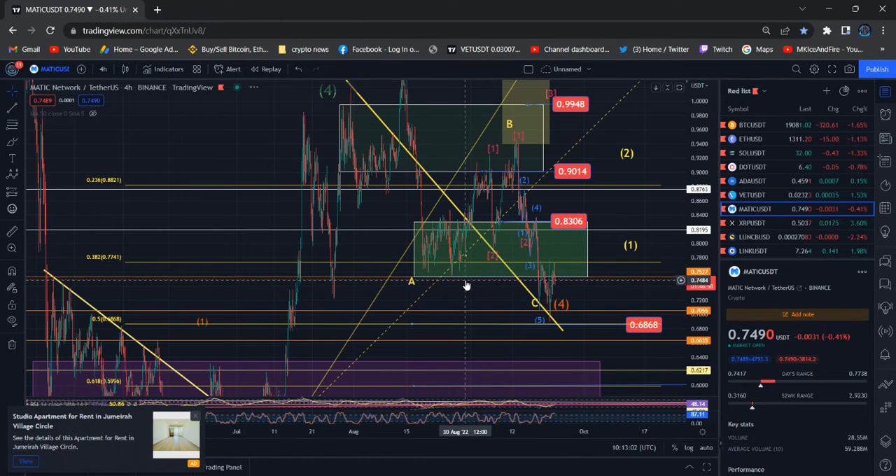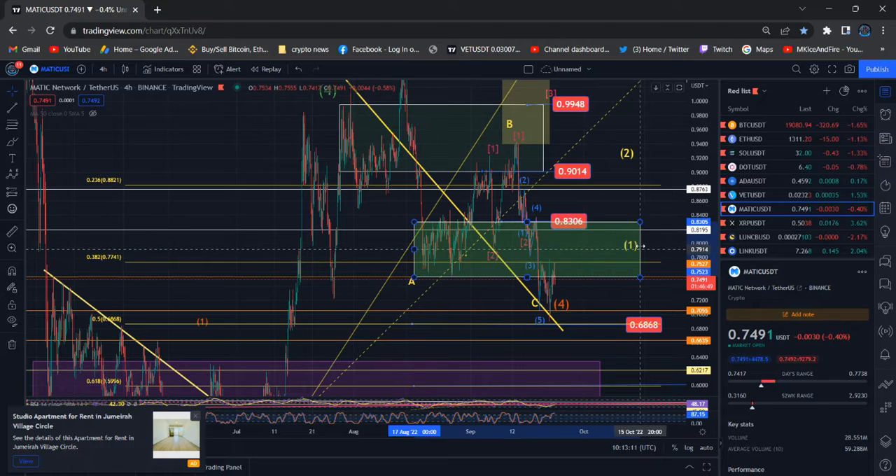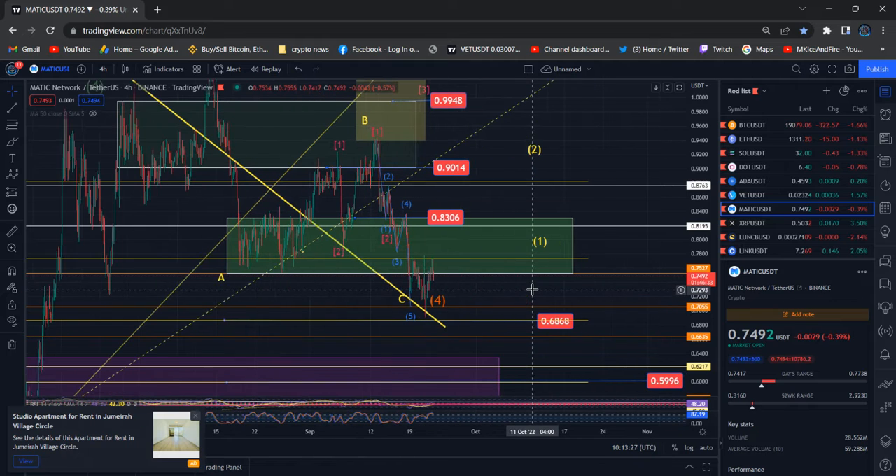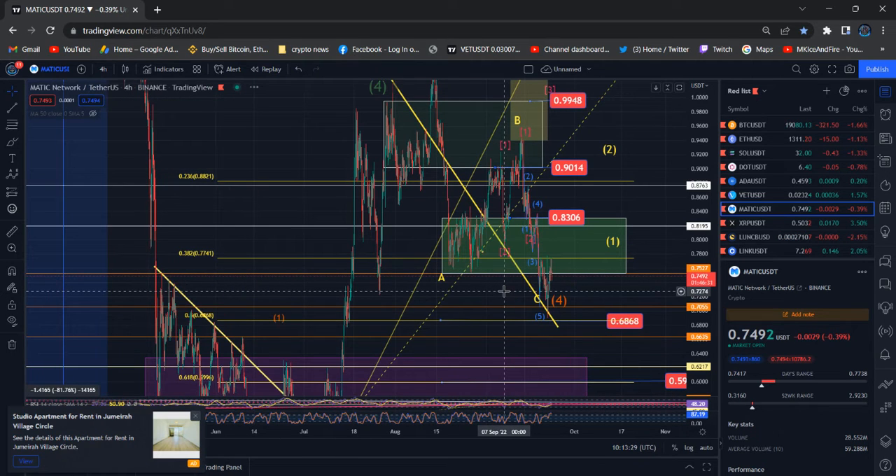Hi everyone, this is an update about Polygon MATIC. You guys can see the reaction after hitting the 77.41 resistance level and the reaction to the downside. I talked about the same scenario previously — 75.27 needed to hold, but on top of that, the 38.25 level is there. This is a quick update about Polygon MATIC and where the price is going today. Price should stay below the 77.41 level — we are not going to break that level; it's not strong enough.